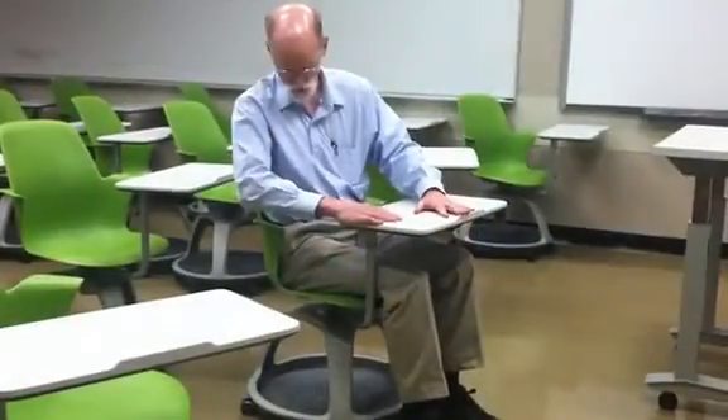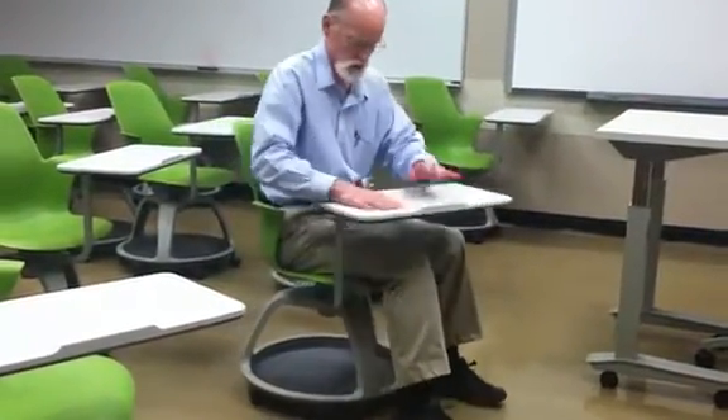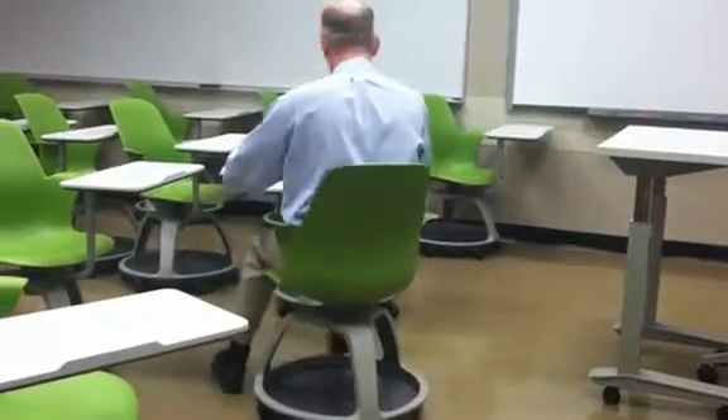This is a mobile chair. It's mobile in several ways — you can move it around, you can spin this arm out all the way to here, you can bring it back over like that if you want, and you can actually spin the top of the chair while keeping the bottom of the chair in place.